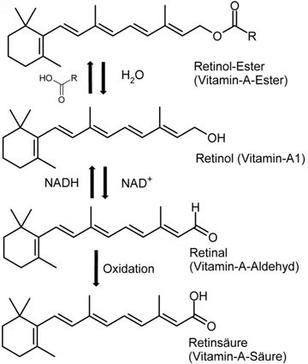The retinol form functions as a storage form of the vitamin, and can be converted to and from its visually active aldehyde form, retinal. All forms of vitamin A have a beta-ionone ring to which an isoprenoid chain is attached, called a retinol group.